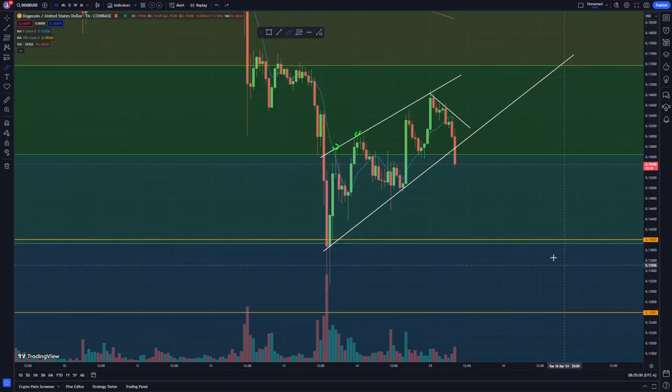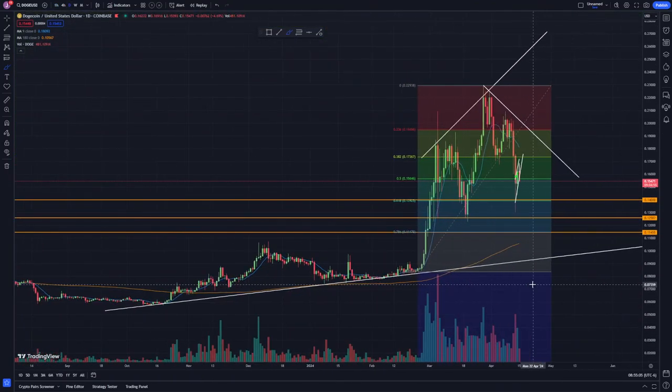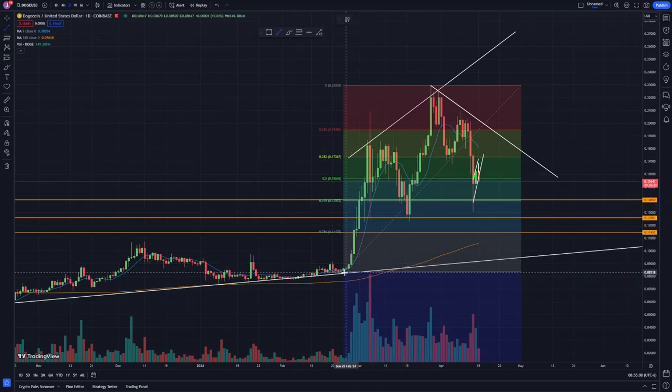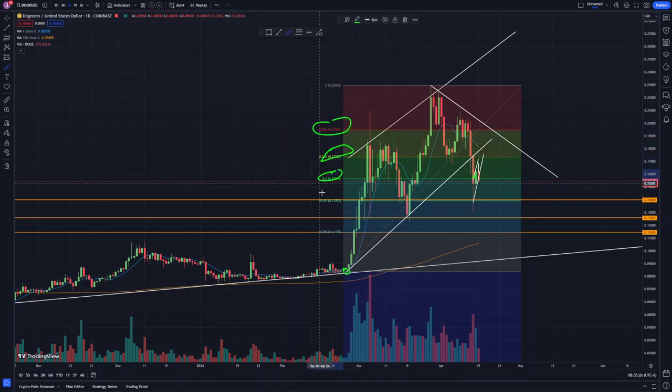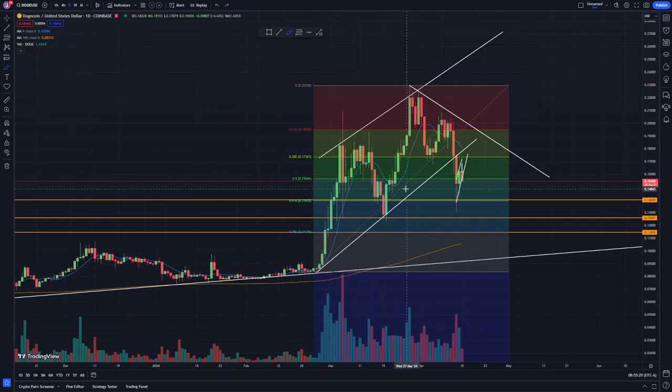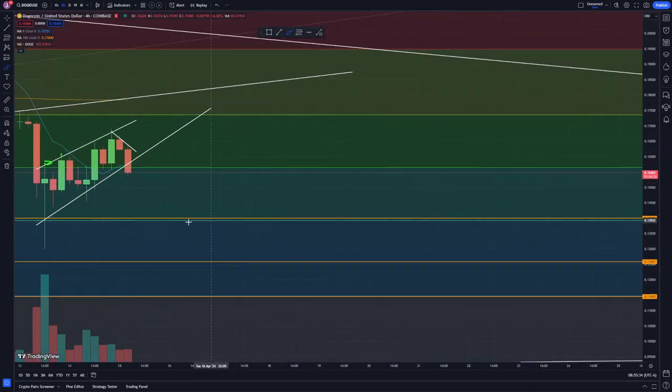I'm targeting probably 14 cents again — this Fibonacci retracement level. If we zoom out, we had a big uptrend with support giving me this uptrend, and we broke that going to the downside. So I set up a Fibonacci retracement from the bottom to the top of the trend, giving me the 23, 38, 50, and 61 levels. Right now it looks like our next level going down is the 61 level sitting at 14 cents.